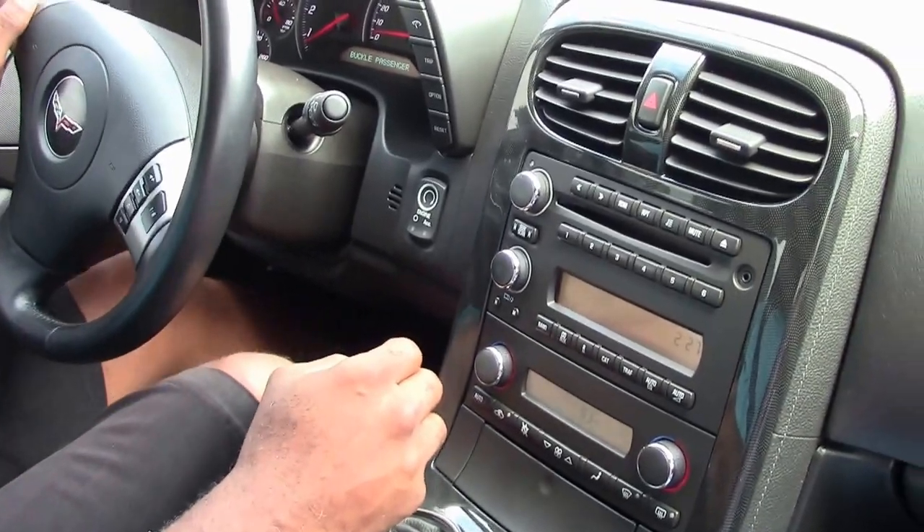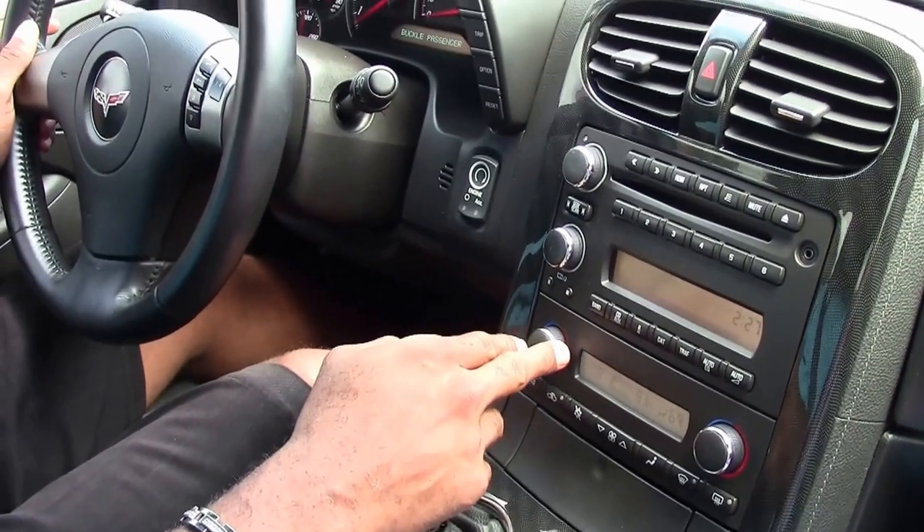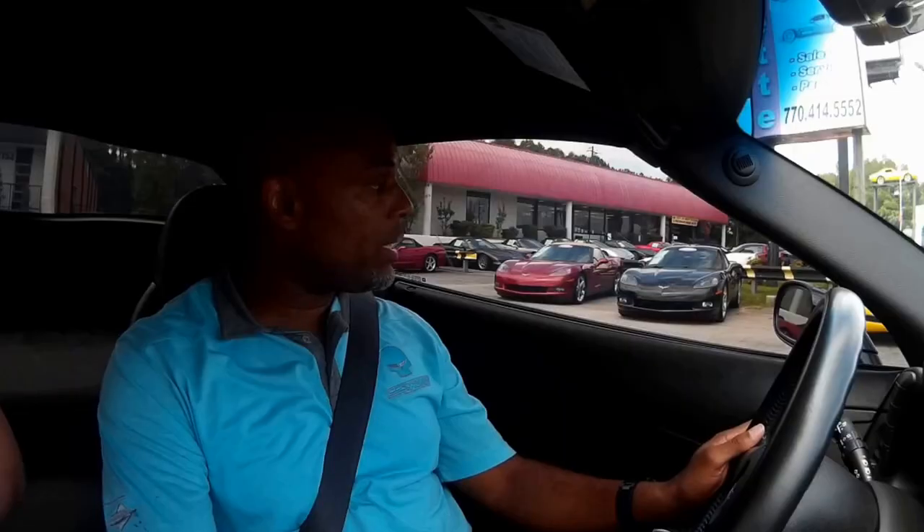I just wanted to give you guys the best idea. First, we wanted to let you know these cars are actually real and they actually do drive. And secondly, just to give you an idea of how they are on the road.